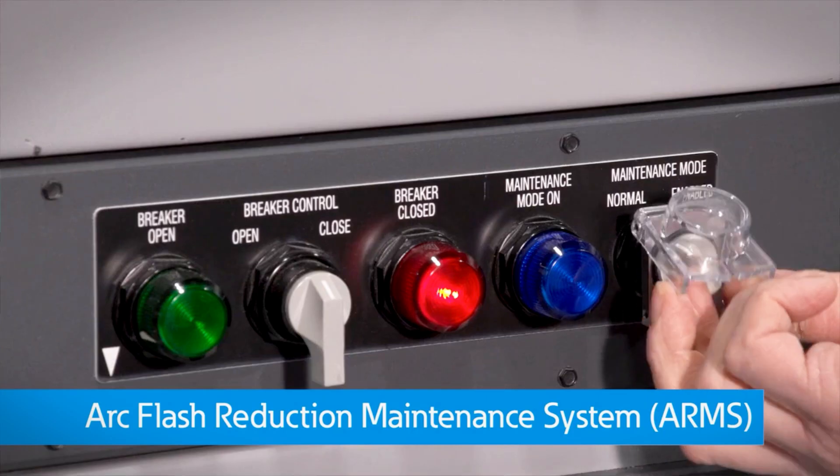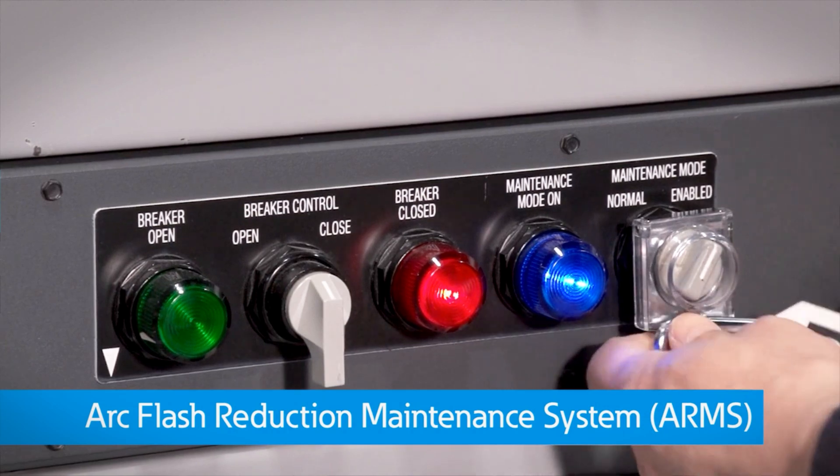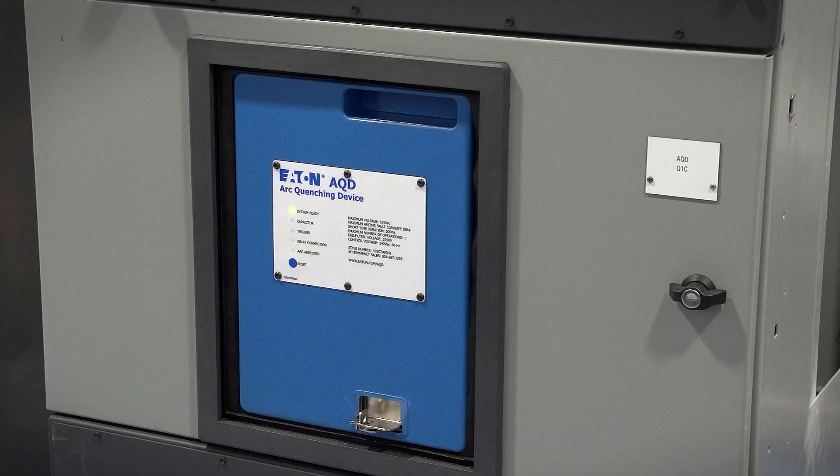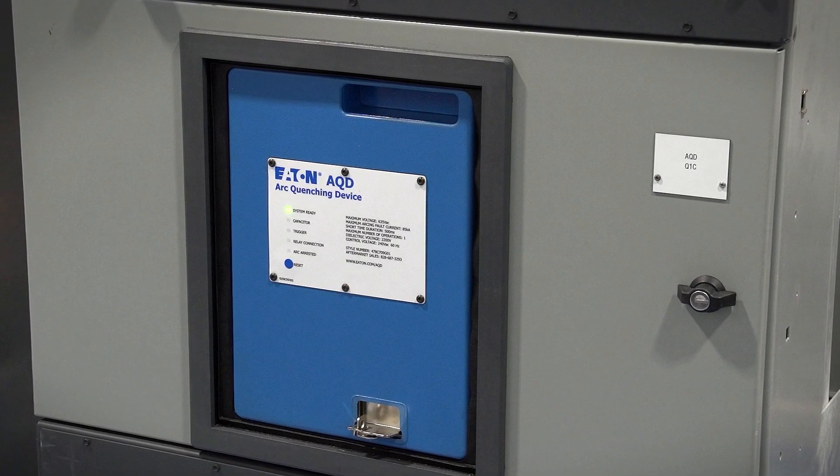Arc Flash labels also communicate how the system changes when Arc Flash Reduction Maintenance Switches, or ARMS, or Arc Quenching Systems, AQS, are incorporated into the design.